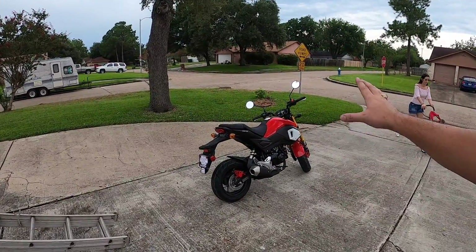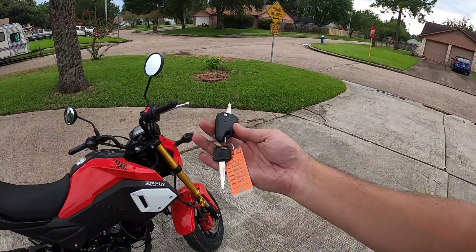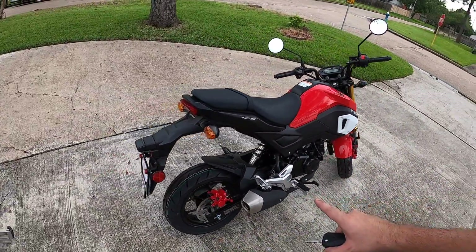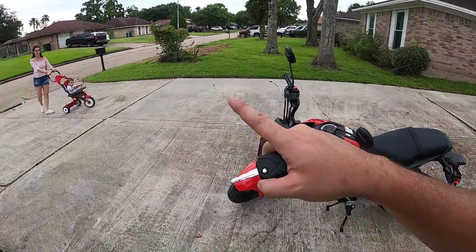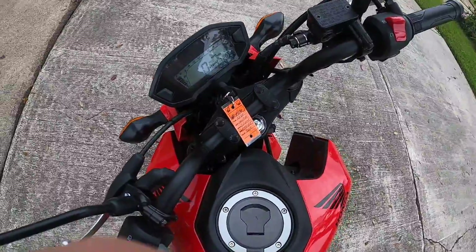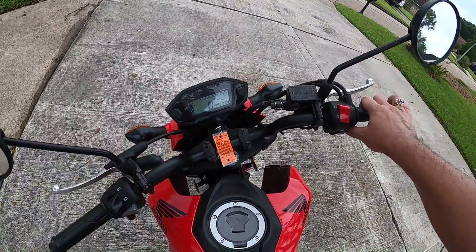Let's go right to the Grom itself. It actually comes with two keys - you get a standard key and this cool little flip-up key which has a nice spring to it. Really cool-looking key. Brand new 2020 Honda Grom. Let's go ahead and put the key in - you've got a full tank of gas, zero miles right there. Got the clock set up. Overall I'm really excited.